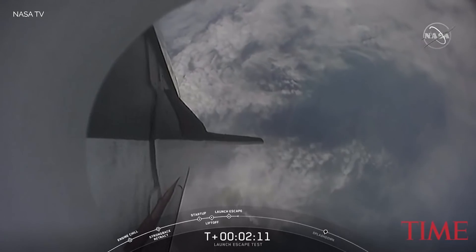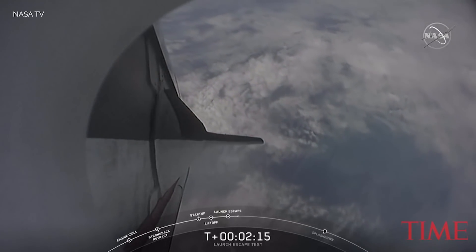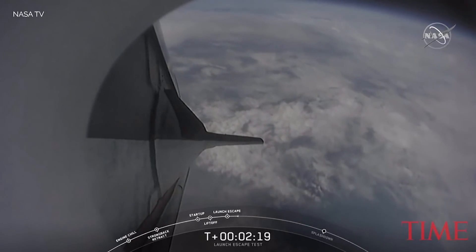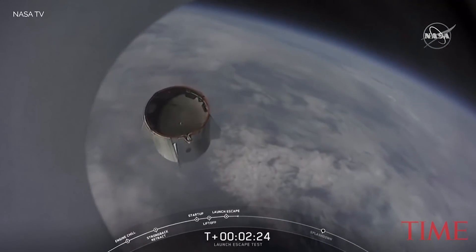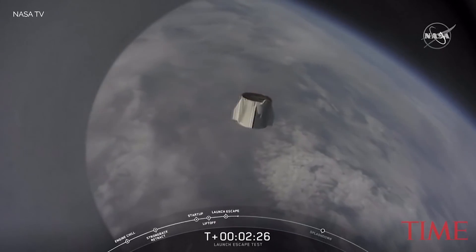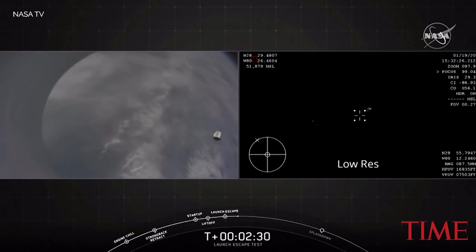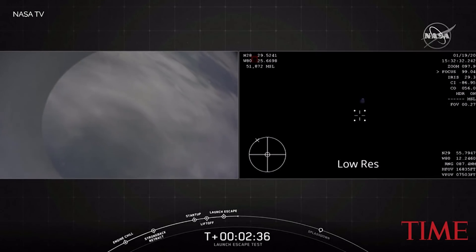That's coming up in 15 seconds. We do have the report: loss of telemetry from Falcon 9 first stage. And there you just saw the trunk jettison. Some really loud cheers here in Hawthorne, California. This test is looking great so far. Nice view from the back of the Dragon capsule.